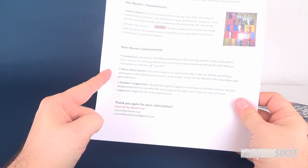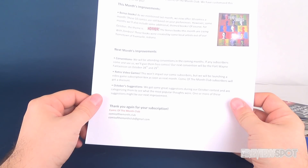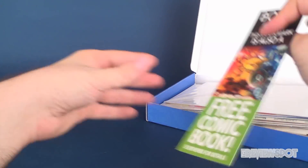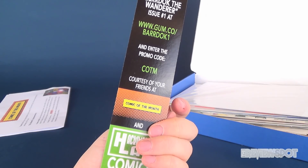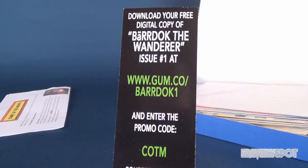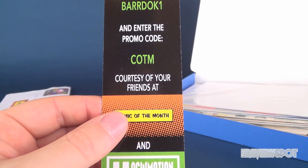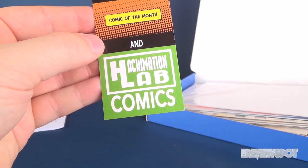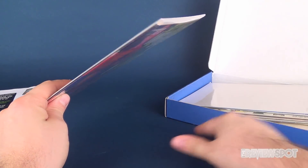Retro video games — this won't impact comic subscribers, but they'll be launching a video game subscription box as soon as next month. Comic of the Month Club subscribers will get a discount, which interests me considerably given my love of retro games. We also got a bonus gift: a bookmark with a free comic book day offer. Download your free digital copy of Bardock the Wanderer issue 1 at www.gum.co/bardock1 and enter promo code COTN, courtesy of Hackamation Comics.